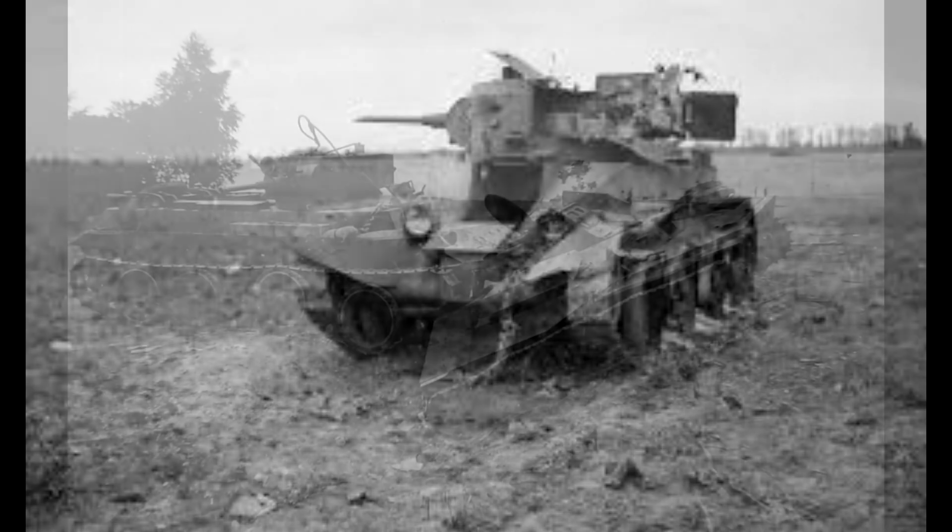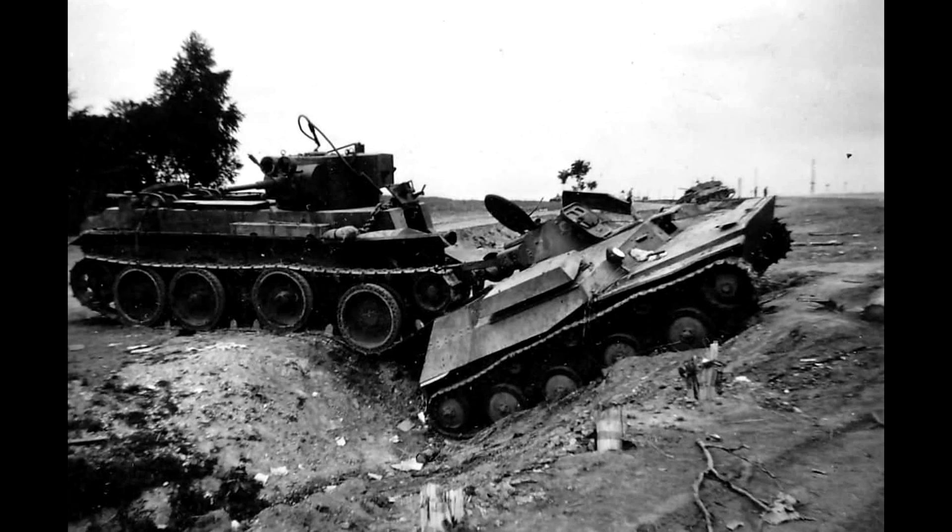Some would survive and would see service all the way to the end of the war, but with the introduction of the T-34 tank really taking the front line role, by '44 these were really rear echelon units.